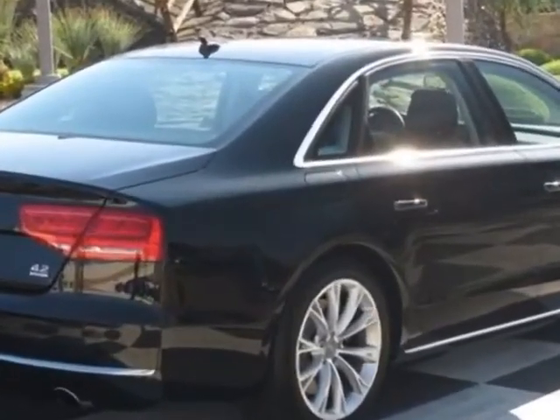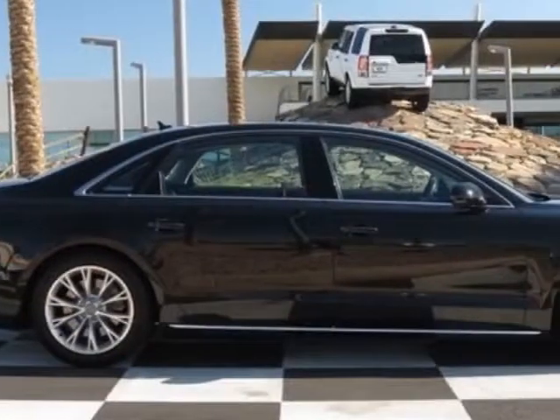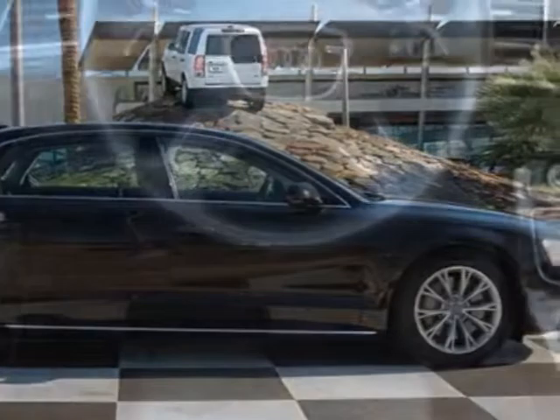This A8L boasts a 4.2 liter engine and has an 8-speed tiptronic transmission.